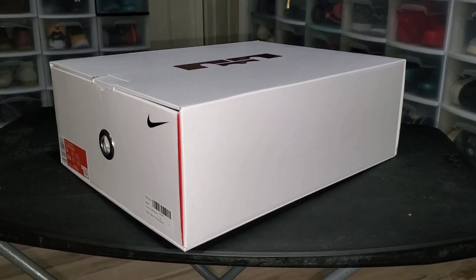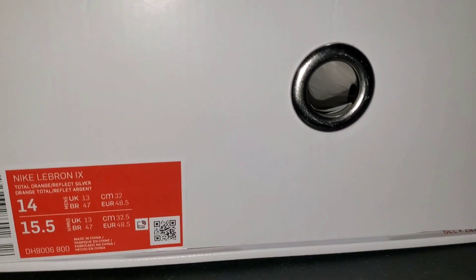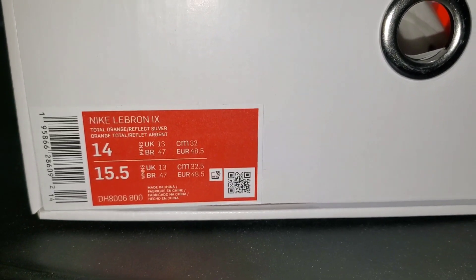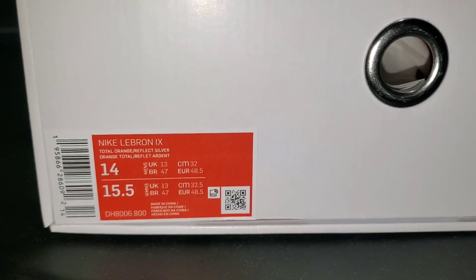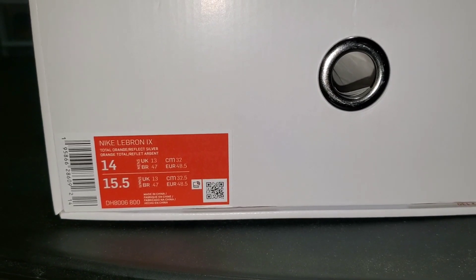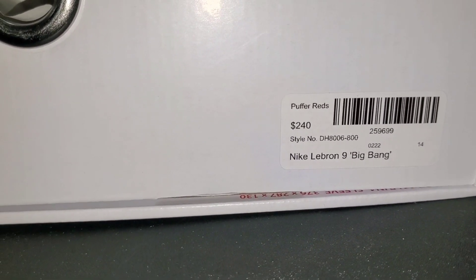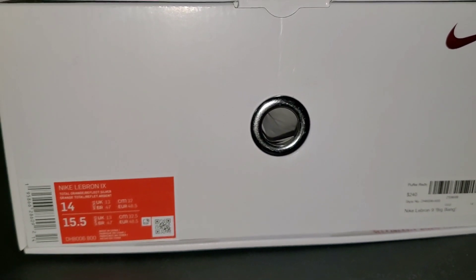All right YouTube, so we're back in the cave. Let's go ahead and get a good look at these girls real quick. So let's check out the box label — we got Nike LeBron 9, Total Orange, Reflect Silver. Size 14, so that's not my size — this is a pickup for one of the homies over on the Snicker Addict show, my man Ham Goes Ham. Check him out over there, he did some battles. Suggested retail $240 — yo, why are these ten dollars more than the Watch the Thrones?